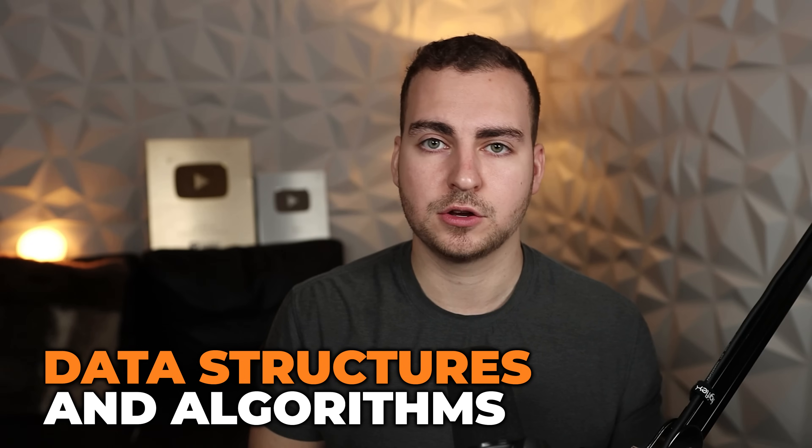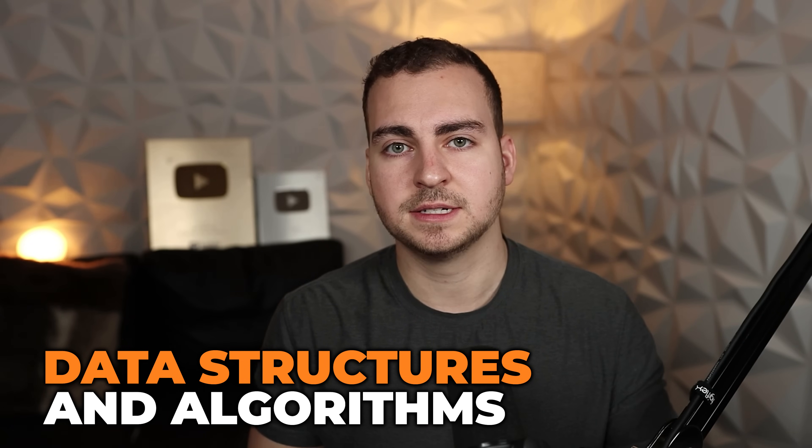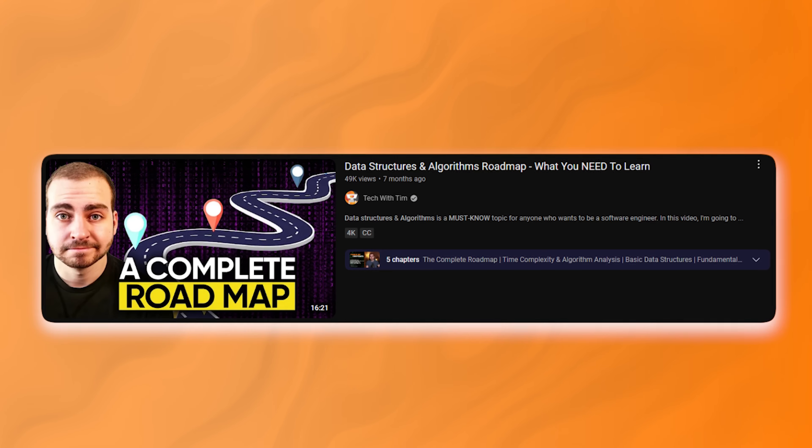The next thing you'll need to know is data structures and algorithms. I made an entire roadmap on this, so I'm not going to go through all of the different topics here, but the point is you need to know about things like arrays, linked lists, heaps, binary trees, and especially time complexity and analyzing the runtime performance of your code.